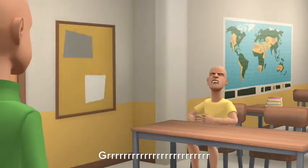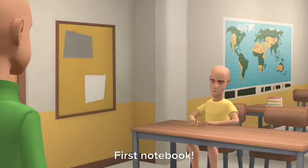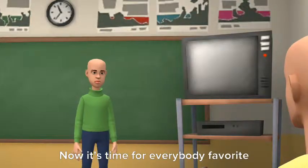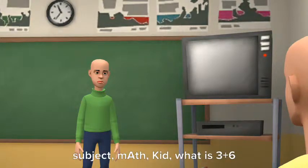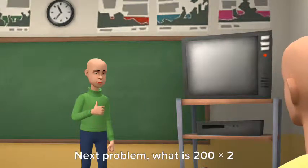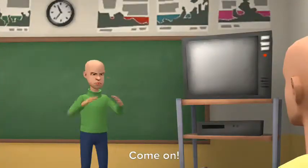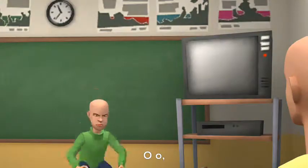First notebook. Now it's time for everybody's favorite subject: math. Kid, what is three plus six? Nine. Good. Next problem, what is 200 times two? Stop giving me a lesson question, come on. 400. Oh-oh. Correct!